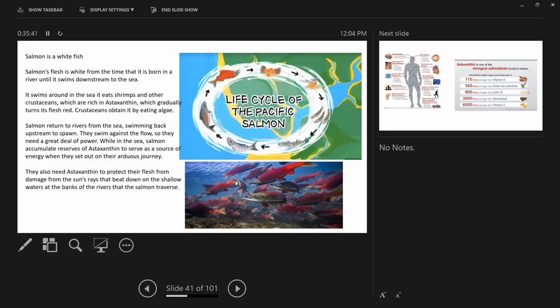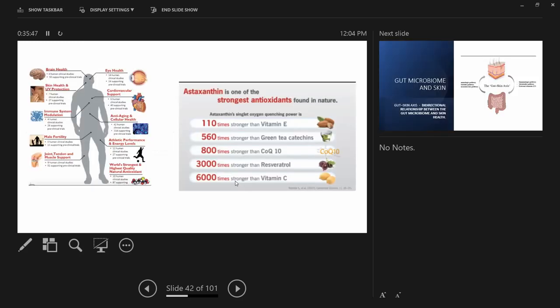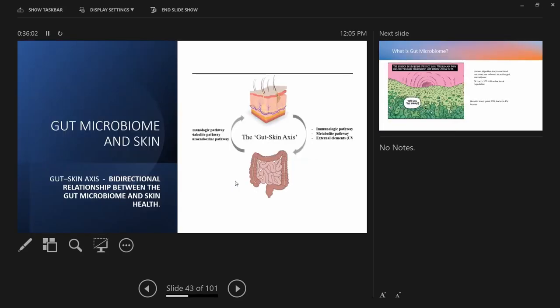Astaxanthin is very powerful in protecting from oxidative stress — more powerful than green tea extracts and coenzyme Q10. It is called the king of antioxidants. The take-home message: if you want good antioxidants, get plenty of good nutritional diet, especially green leafy vegetables and colorful vegetables — like rainbow colors. Dark red, dark green, dark purple — these pigments contain the antioxidants.